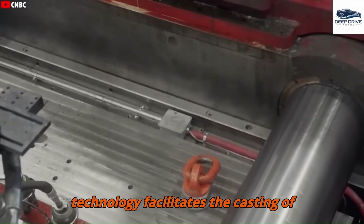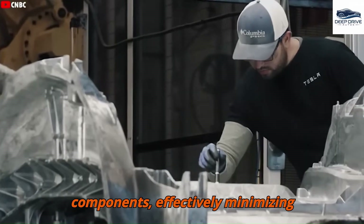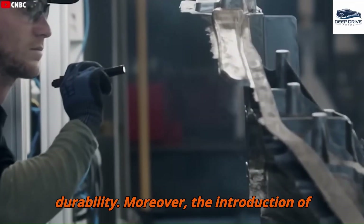The Gigapress technology facilitates the casting of substantial sections as singular components, effectively minimizing assembly time and labor costs while enhancing structural precision and durability.